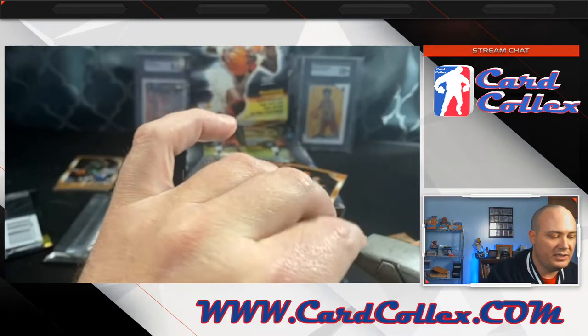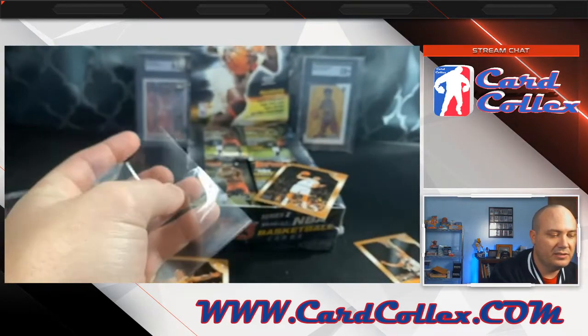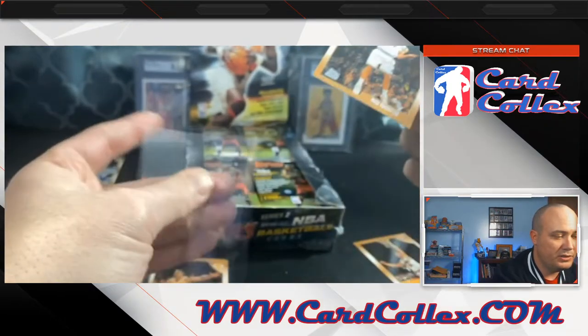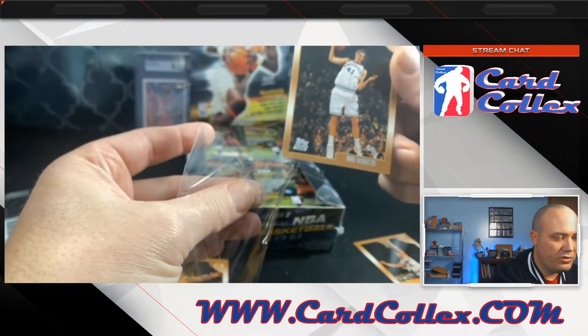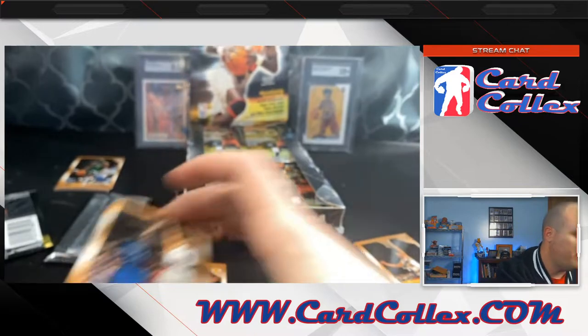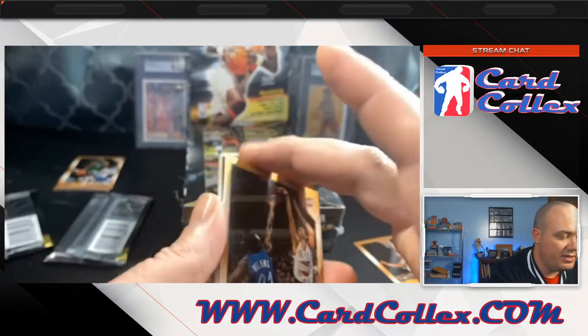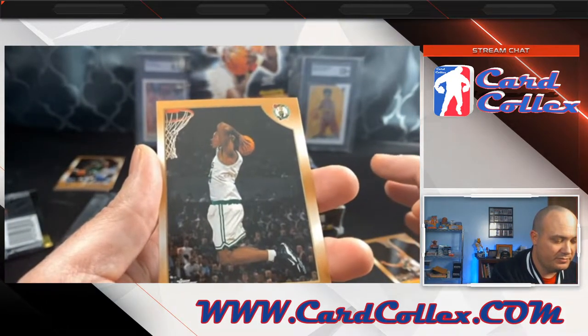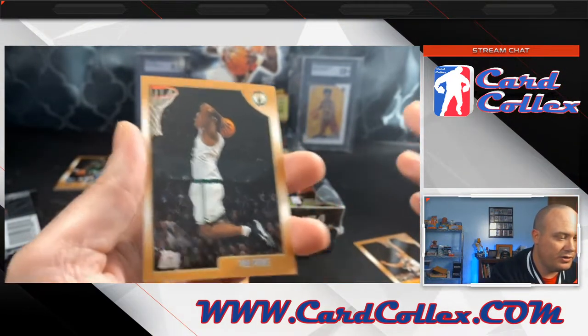Plus your Paul Pierce's, plus your Vince Carter's. We're not even done with that pack — this is our second pack. That's what I'm saying: this set is so small that there's just so much here. Paul Pierce, Paul Pierce, Topps rookie card.